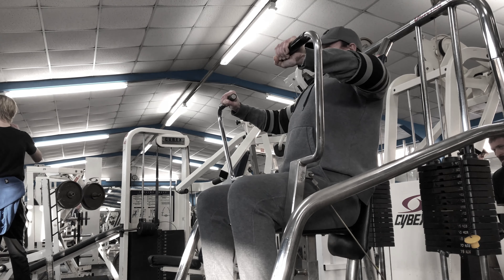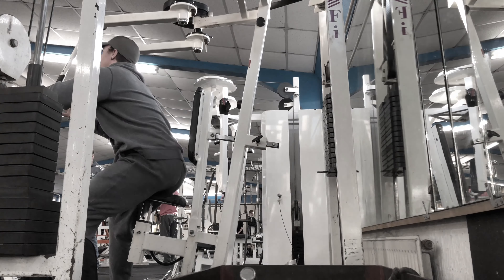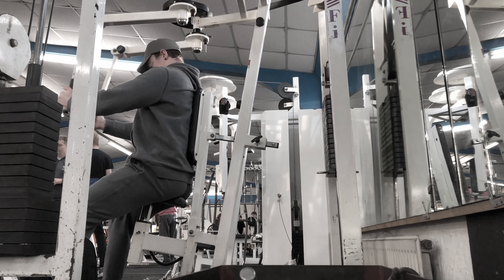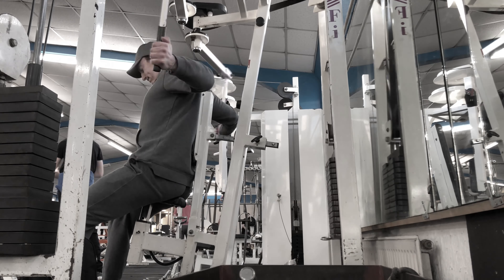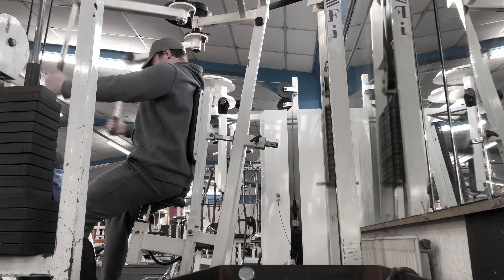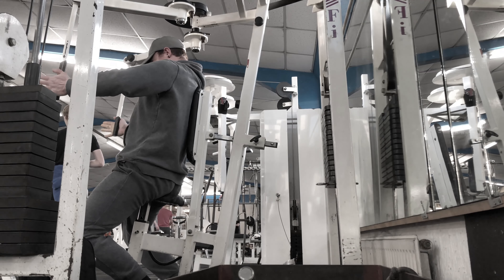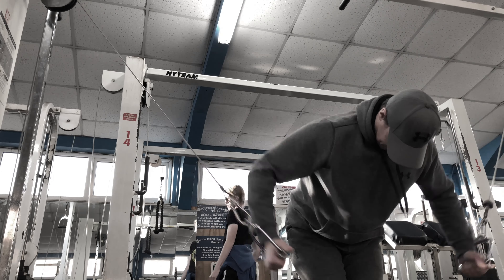So the exercise selection — pretty simple stuff. Dumbbell incline press, worked up three sets of three at 45 kilos, not too much of an issue there, and a set of two at 50 kilos. Just really trying to increase strength, getting back into certain exercises I haven't done in some time due to the emphasis on overhead pressing. Then move on to some machine press at full stack, machine flyers at full stack again, followed by some cable flyers to finish.